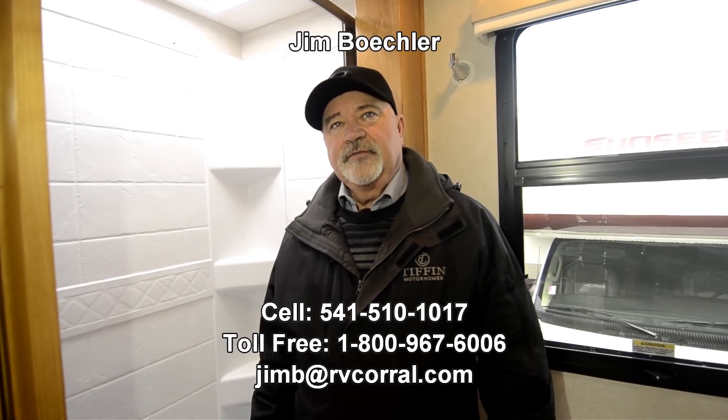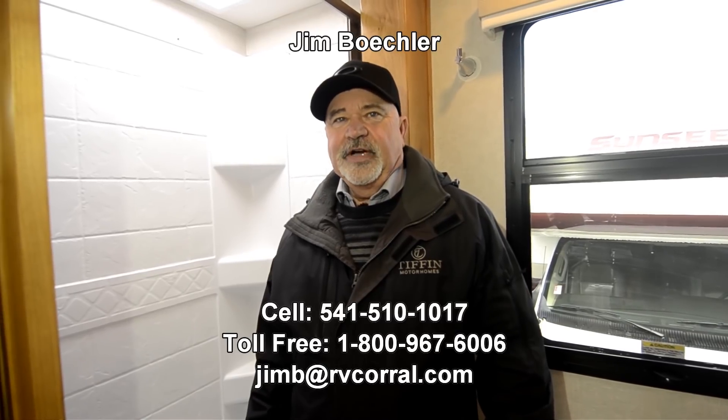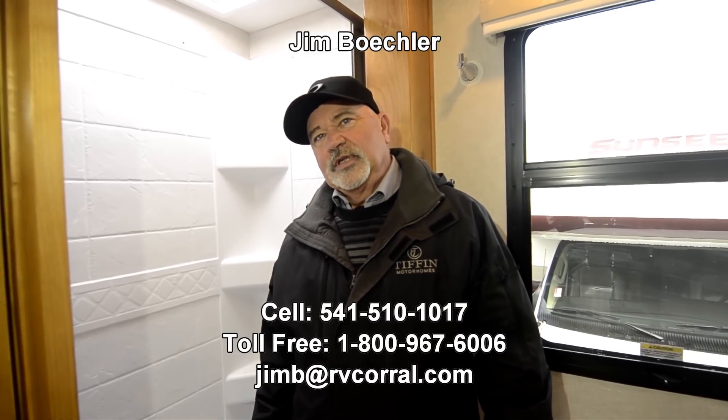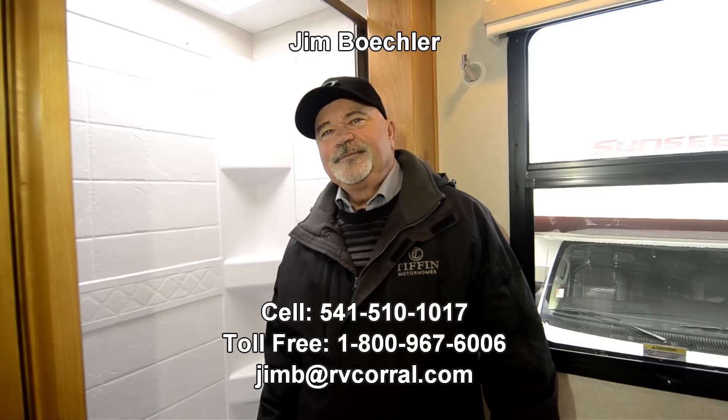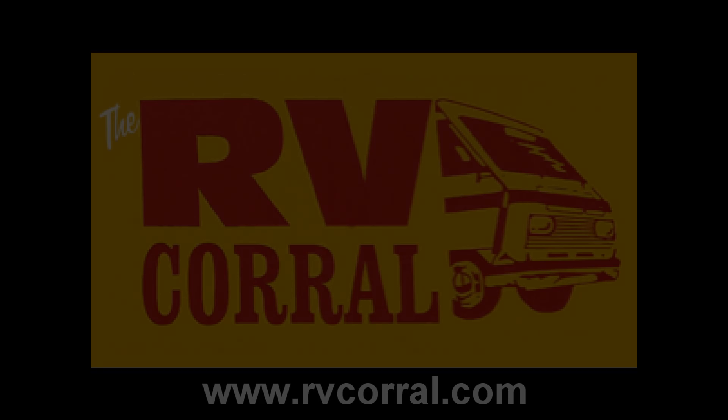Give me a call if you have other questions. Again it's Jim Beckler at 541-510-1017. I'll be glad to help. Thanks — I'll see you next time.